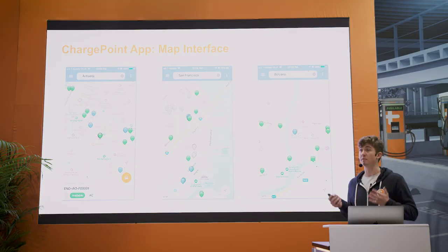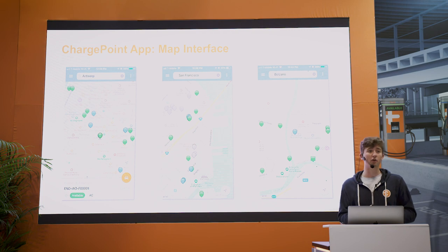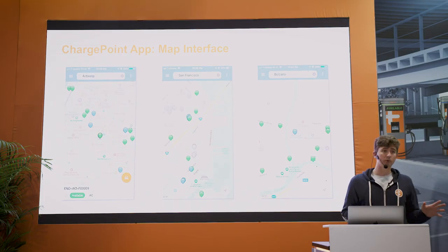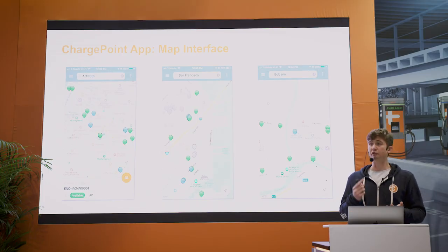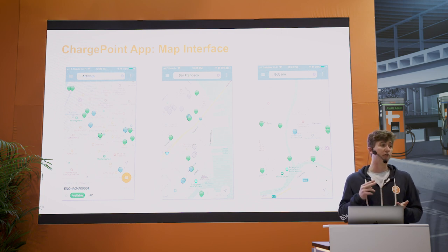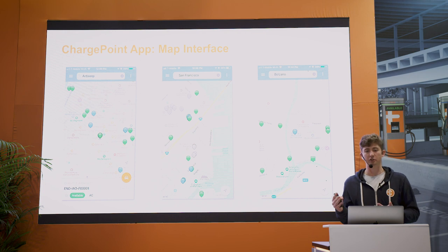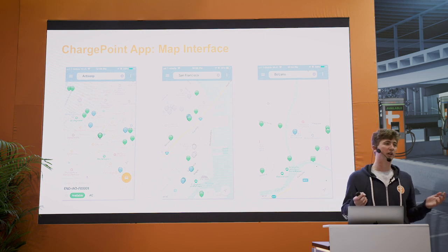On the map you're able to search for whatever location you're going to, whether it be a grocery store or a hospital. You're able to filter by price, so you can look for free stations, look for a certain price threshold, and look for stations that are compatible with your electric vehicle.